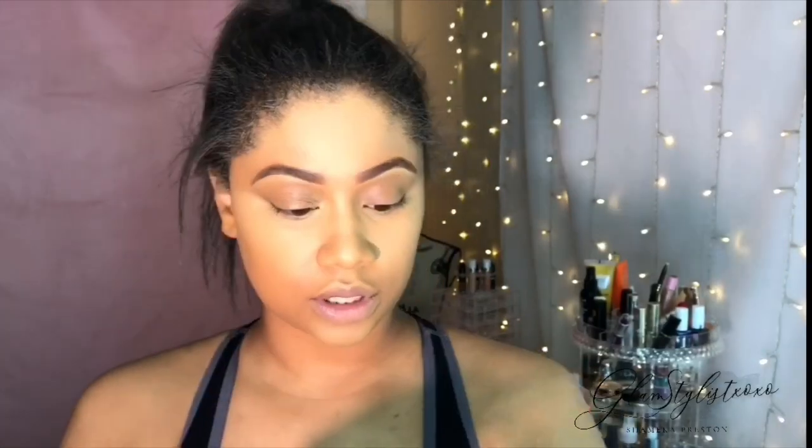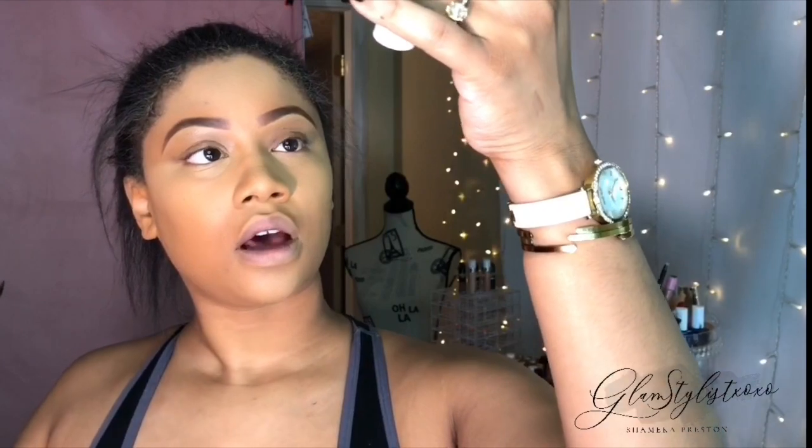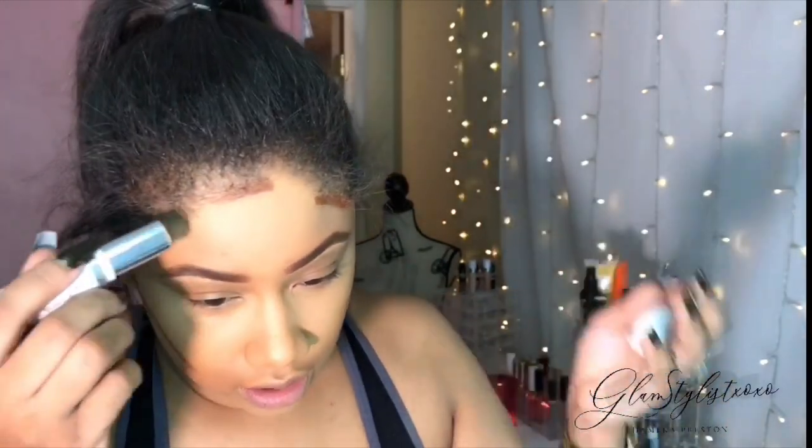I'm going to use the ColourPop No Filter Sticks foundation stick — not a contour stick, but I use it as my contour. It's one of my favorite things to contour with. I only have a little bit left so it's almost time to re-up, but I love it. It's the perfect shade and it's only like five or six dollars, and it gives me exactly what I want.